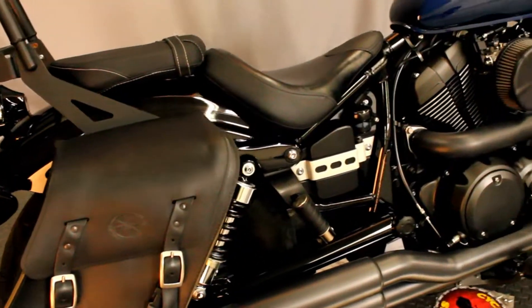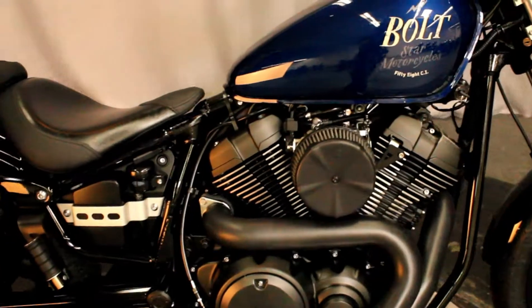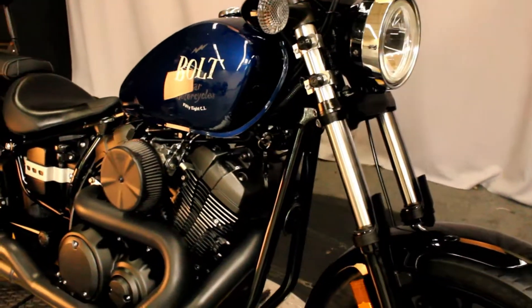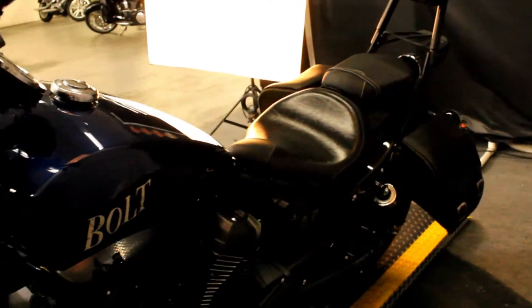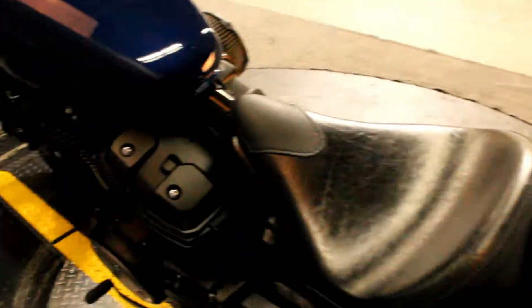Here at Biggs Harley-Davidson we have a 2016 Yamaha Bolt in color blue with a 58 cubic inch engine and a 5-speed transmission. This bike comes with upgraded handlebars, grips, a Vance & Hines exhaust, a high-flow air cleaner, a two-up seat passenger backrest, luggage rack, and saddle bags.